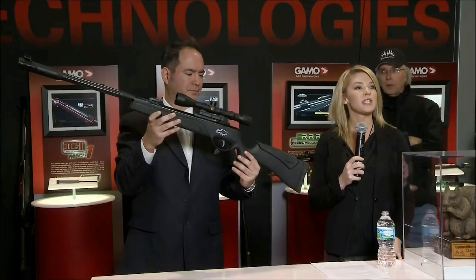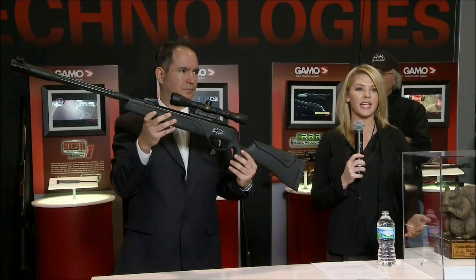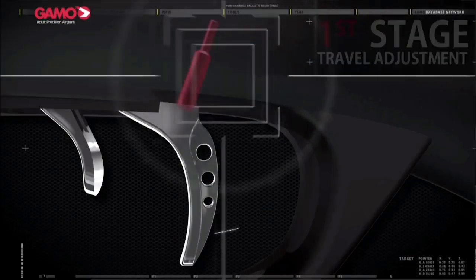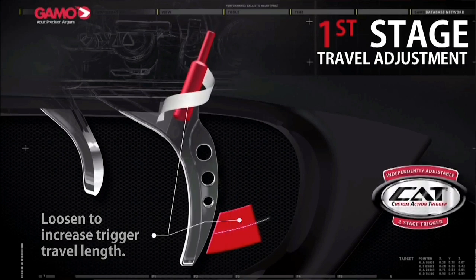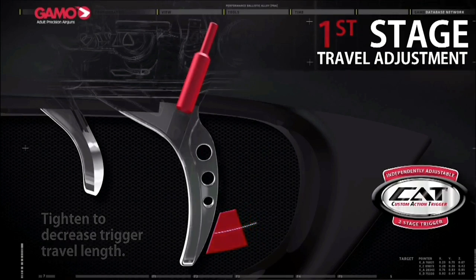Next of these new technologies is the revolutionary CAT trigger, or the Custom Action Trigger. What this allows you to do is independently adjust the first and second stages of the trigger. Loosen a screw and you get increased trigger travel time; tighten the screw and you get decreased trigger travel time. The same concept applies to the second stage trigger.